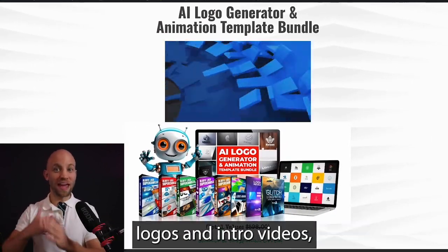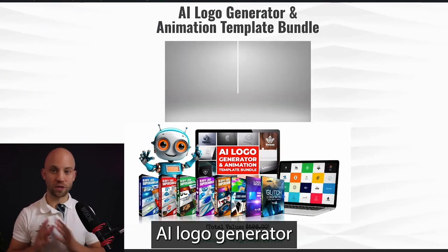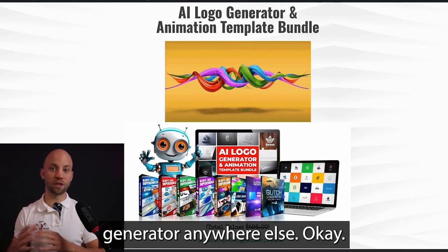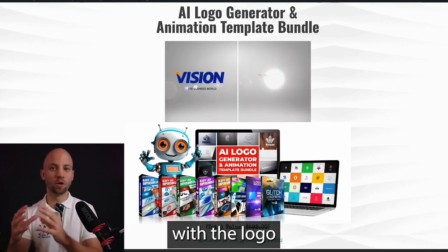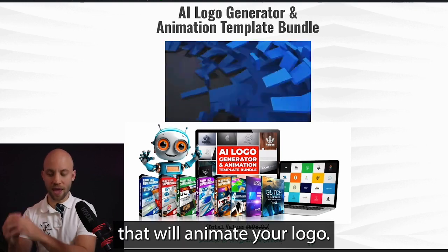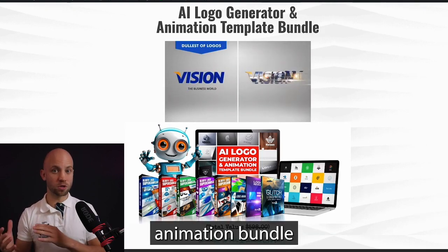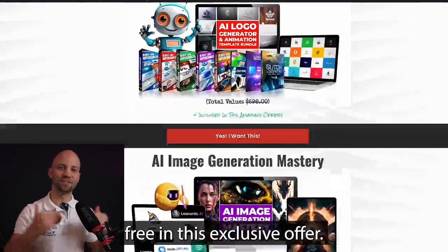If you want to make awesome logos and intro videos, this bundle makes it easy. First, you get the AI Logo Generator — just tell it what your business is about and it creates a unique logo. We don't sell this anywhere else. Then you bring your logo to life with the Logo Animation Template Bundle, which has 56 cool video intros that will animate your logo. Just drop in your logo and it renders amazing intro videos. The Logo Animation Bundle normally costs $598, but you get it free in this exclusive offer.